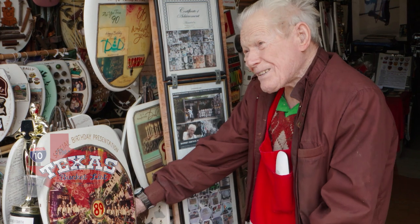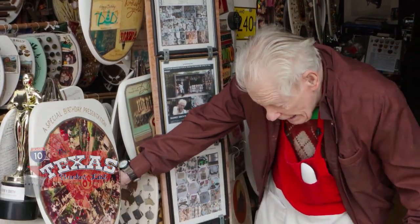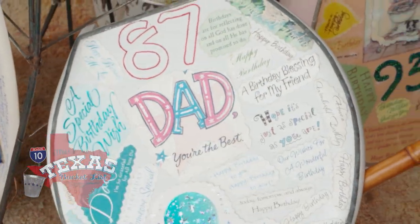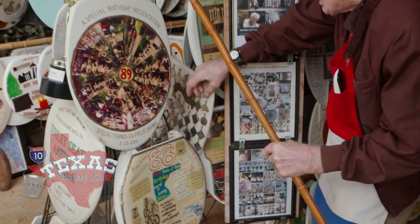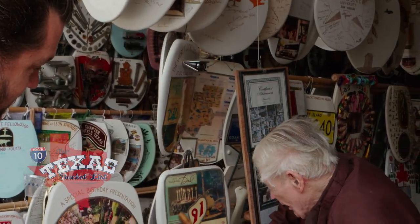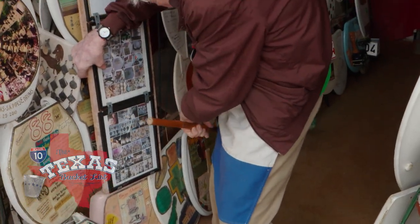Barney has even made toilet seats for his more recent birthdays. "Here is the 87th birthday cards here on this one. Here is 88, here is 89, here is 90. The world looks different. 91, 92, 93, 94, 95, 96."